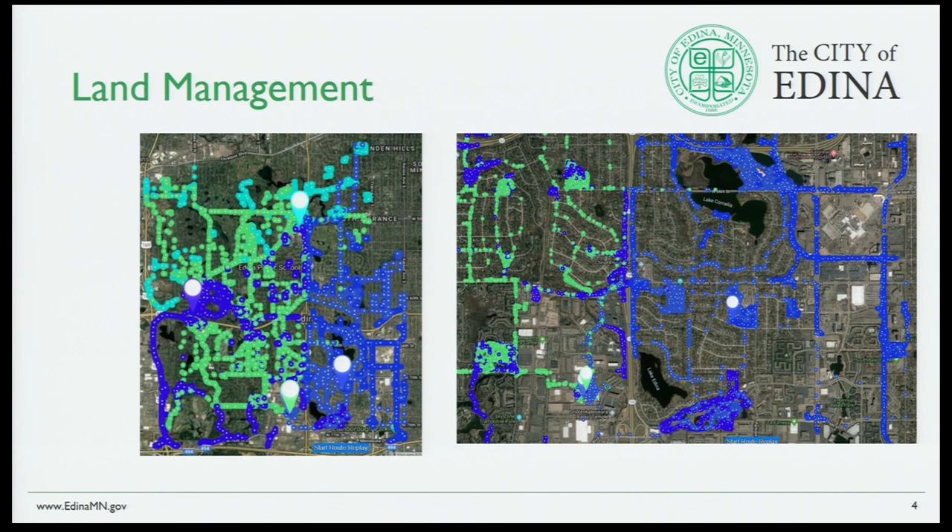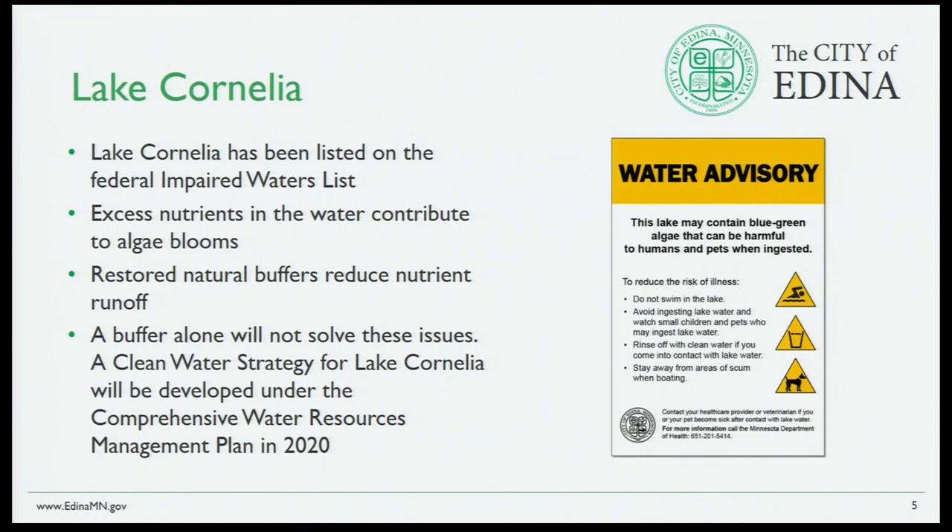These are GPS units mounted on our mowers currently. We're tracking every piece of property that park maintenance is mowing throughout Edina. The different colors are the different mowers — clusters of blue or green dots show areas being mowed. We mow parkland, medians in the middle of streets, entry ramps on the highways. There's a lot of territory outside of parks that we're mowing currently.